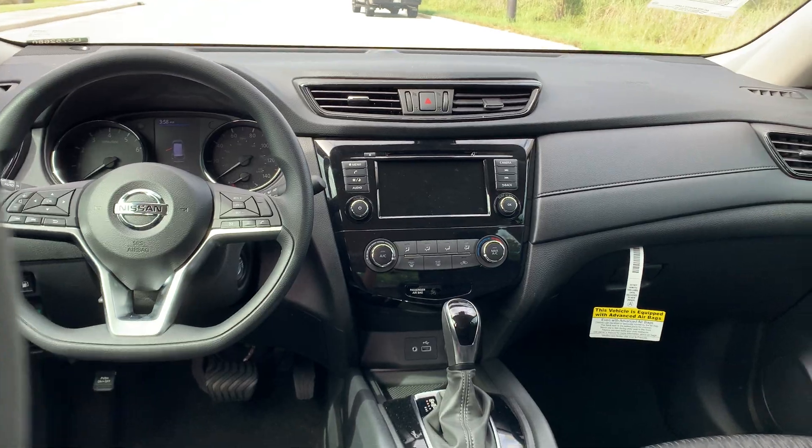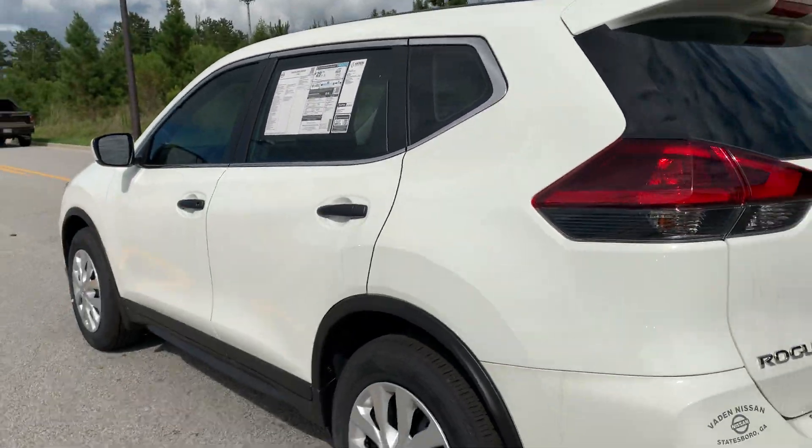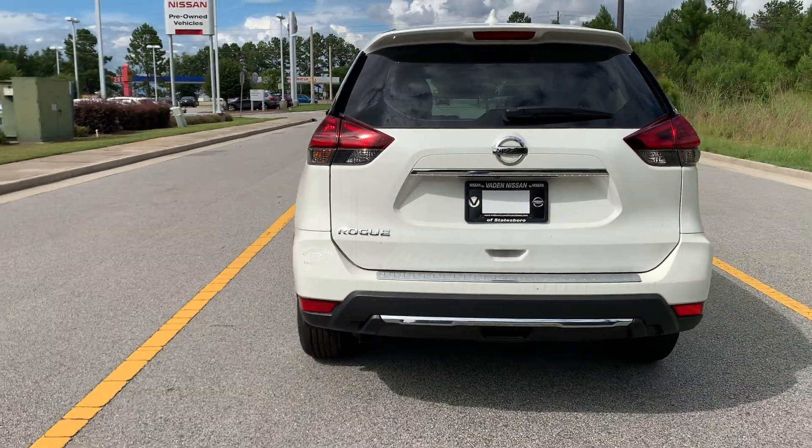These are just a few of the features of the all-new 2020 Nissan Rogue. For additional information on the Rogue or to schedule a test drive, call 912-681-0590.